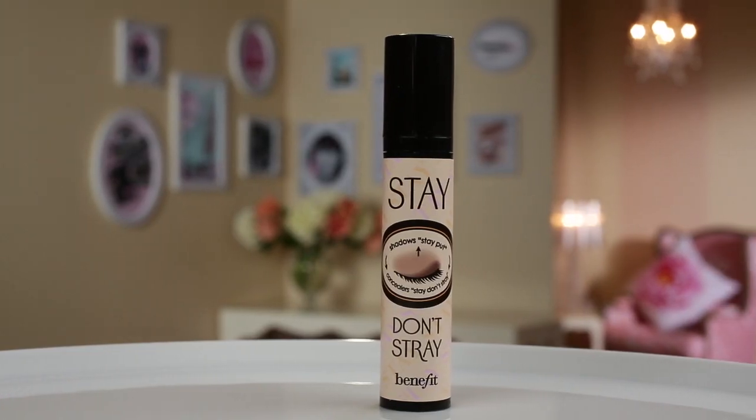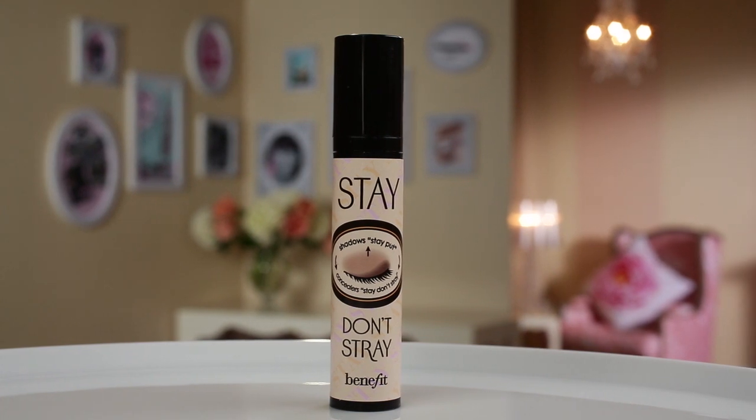Pinup girls have bright eyes so I prime the eye area using Stay Don't Stray. To apply, dab three dots on the eyelid and blend from the lash line up to the brow bone using your ring finger.